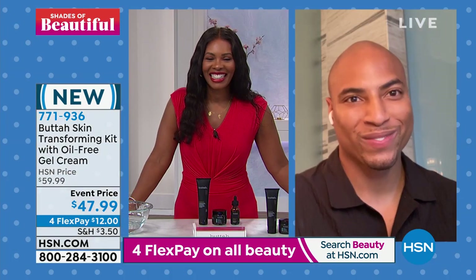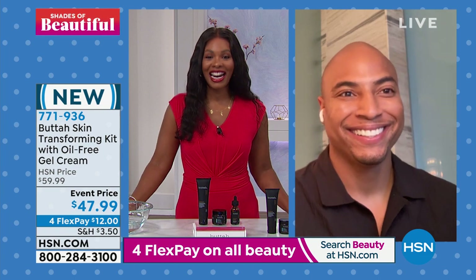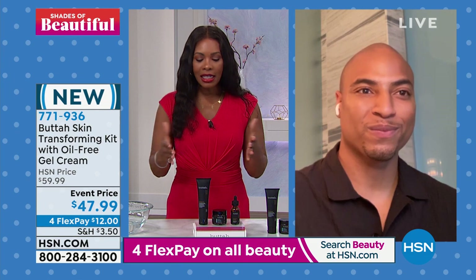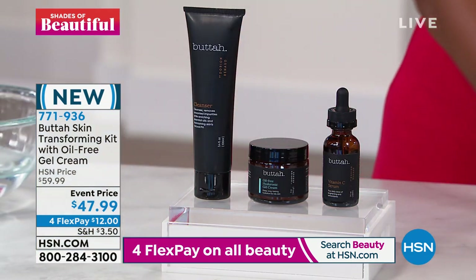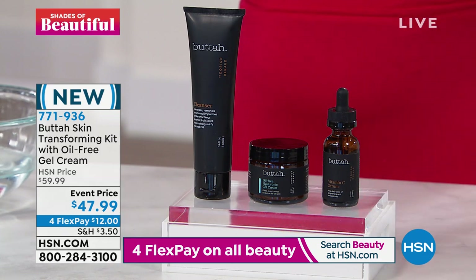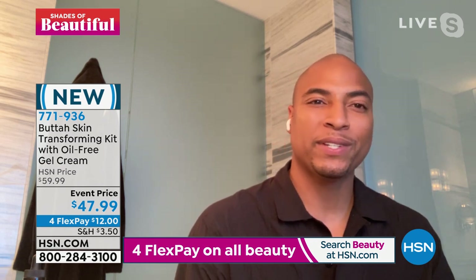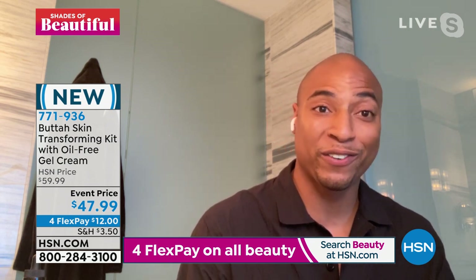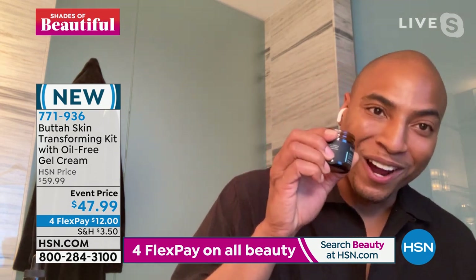Dorian Renaud is joining us. Hi, I'm so happy to be here with you guys. Let's talk about this three-piece set. The three-piece set is my skincare routine that I brought to the world. I was looking for something that was easy, efficient, and worked for my skin type. It was really my goal to have a moisturizer for each and every skin type. And that's why today we have our new hyaluronic gel cream.